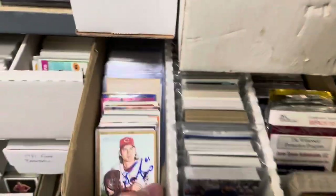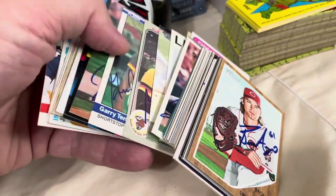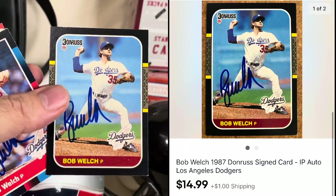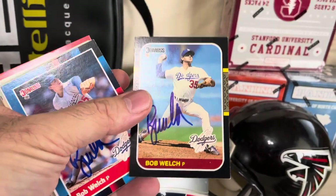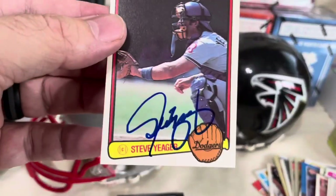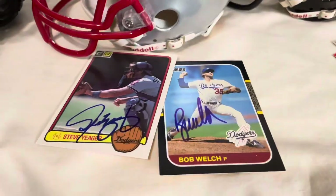Two more cards — not graded — down here in my in-person autograph section. I keep them in alphabetical order so they're easy to find. First up is Bob Welch, a 1987 Donruss card with his autograph. Bob Welch passed away a few years ago, and this sold for $14.99 plus shipping. With loose cards like this, I send them out using eBay standard envelope for 51 cents, as long as it's under $20. The next card is Steve Yeager — also a Dodger, an '83 Donruss with a nice signature — sold for $7.99 plus shipping. These went to two different buyers, so we sold two Dodgers autos to different people.